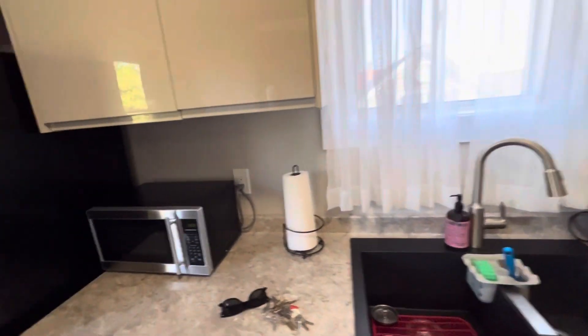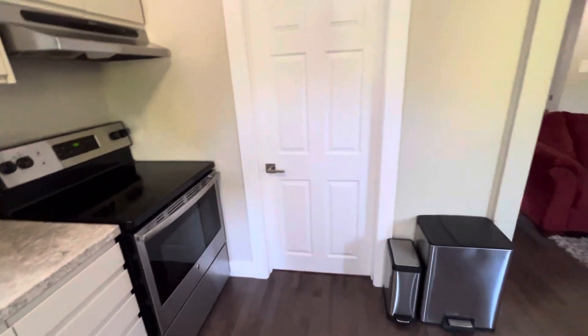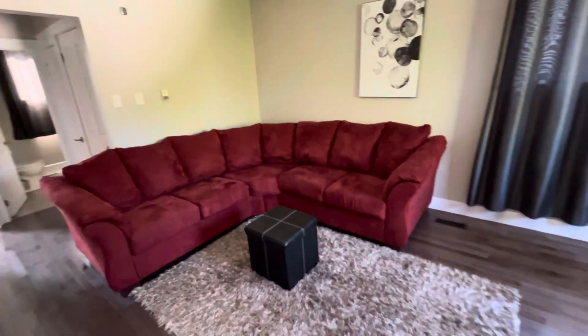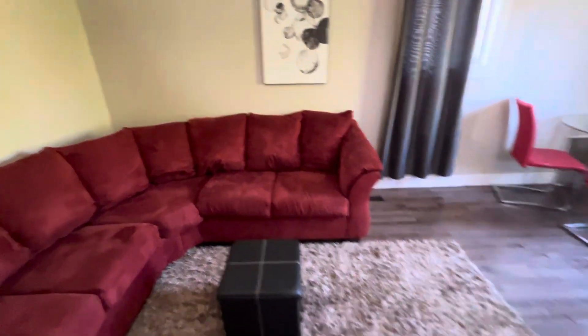Pretty much everything you see comes with the unit — garbage cans, cutlery, and I believe the coffee maker comes with it too. From there we come into your living room.